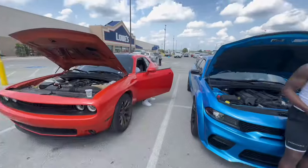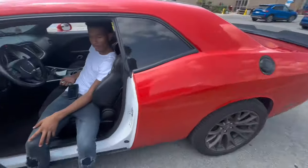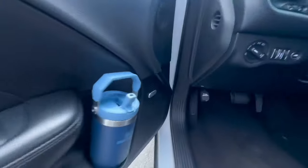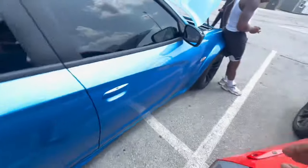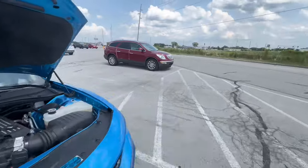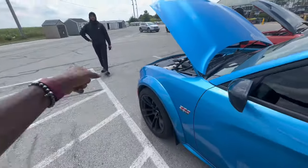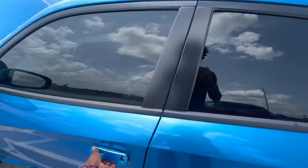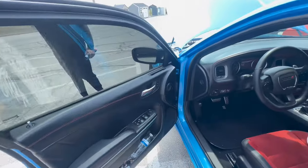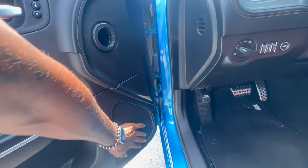Another difference: I've got the Alpine audio system and if you come over to his — he's got the Harman Kardon audio. You look up in the trunk he's got the subs and everything back there. He's got the Harman Kardon.